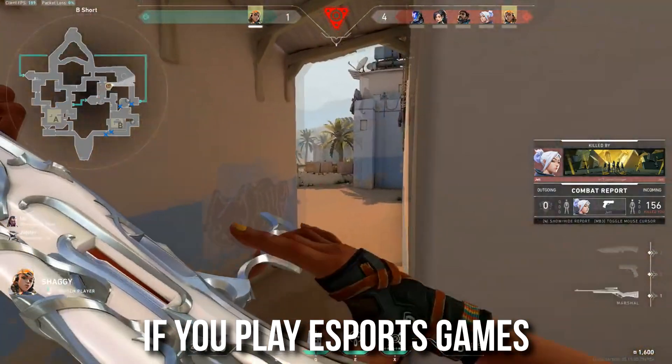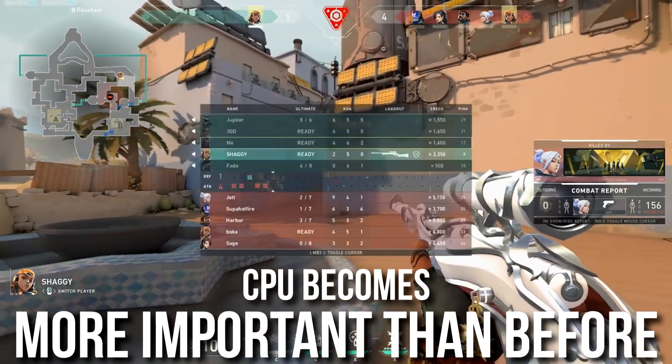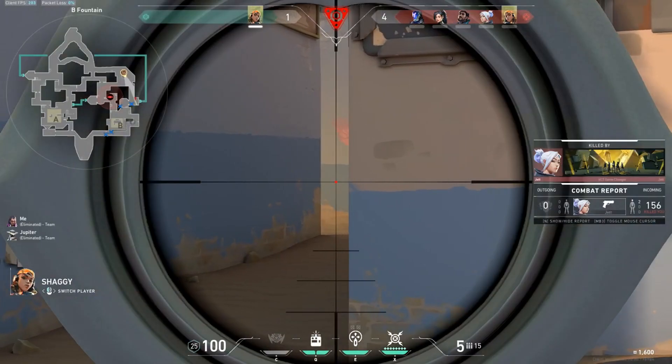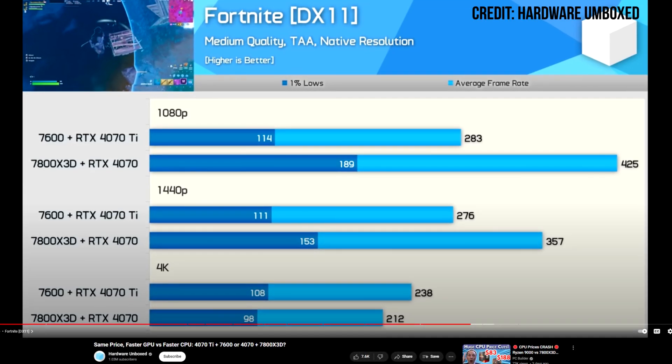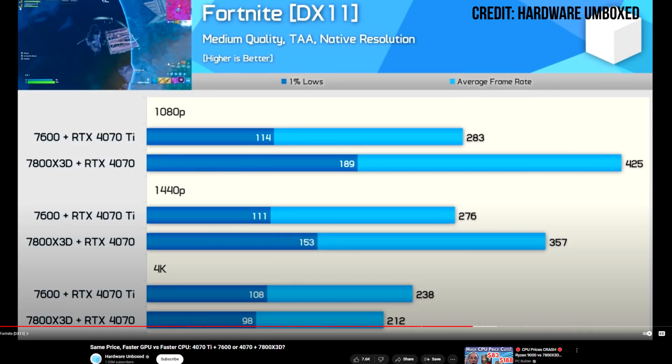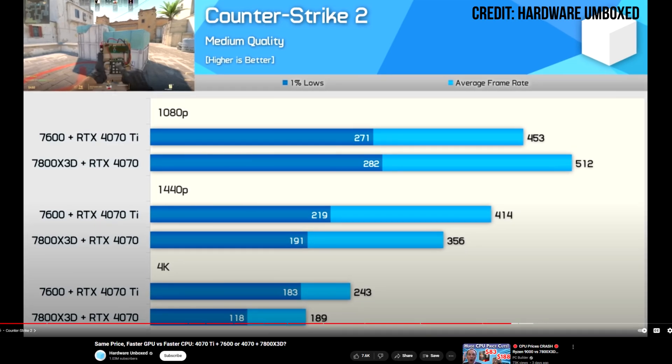However, there's a caveat to this. If you play esports games at 1080p competitive settings, my answer is going to be different — here the CPU is quite more important, which means you should get a more balanced CPU and GPU combo, especially in Fortnite and CS2. In one of the latest tests from Hardware Unboxed, it's been shown that getting a faster CPU with a slightly slower GPU gives you faster performance in these types of titles at 1080p. So here it's about getting a faster CPU, and as you can see on screen, the numbers at 1080p are better for the faster CPU and slower GPU. Keep in mind this only applies at 1080p — if you want to play at 1440p or 4K, this does not apply to your situation.